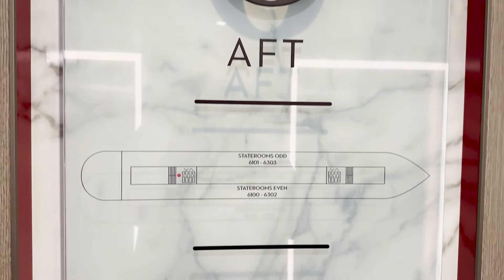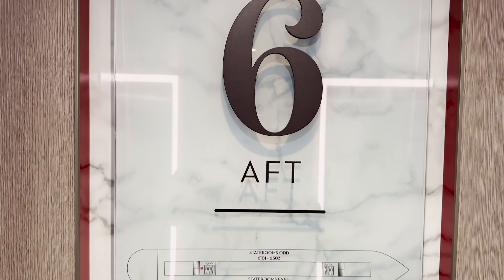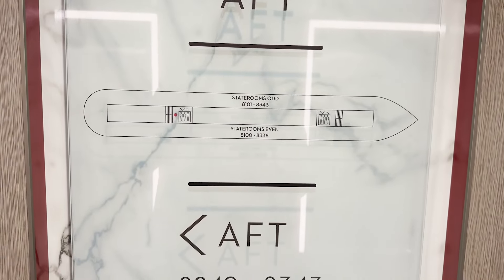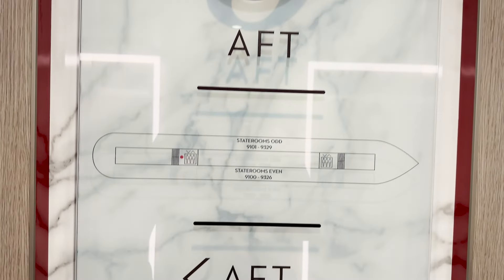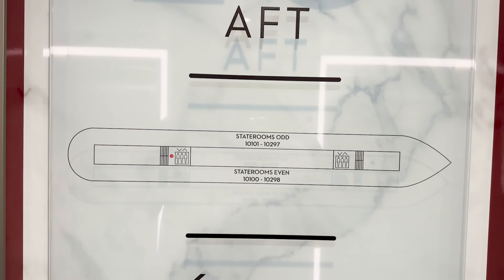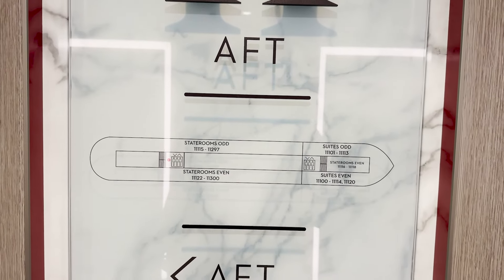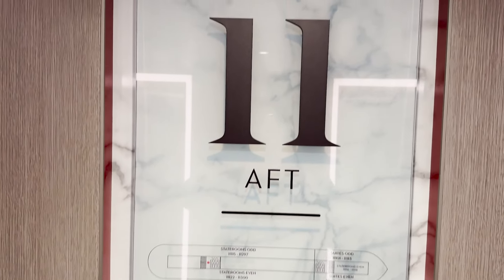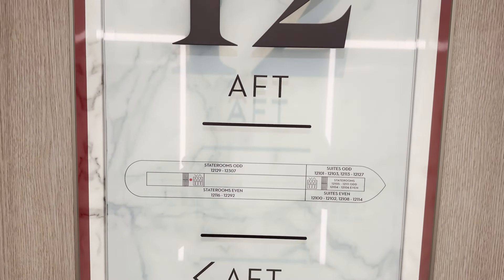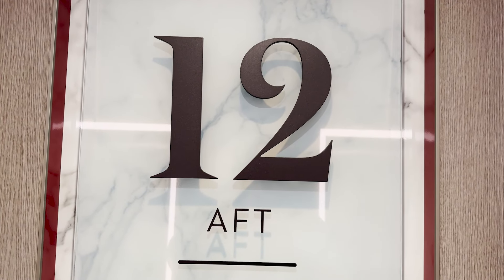From the theater to Eden, deck five is complete. Decks six through twelve are staterooms and suites only — no public areas to show on any of those decks. There is no deck thirteen on the ship, so we skip straight to deck fourteen.